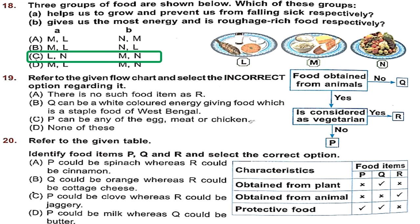Question 19: Refer to the given flow chart and select the incorrect option. The flow chart shows: food obtained from animals — if no, then Q; if yes, is it considered vegetarian? If yes, R; if no, P. Statement A says there is no such food item as R. But R is food obtained from animals that is also considered vegetarian — milk, butter and cheese come from animals but are considered vegetarian because their production does not involve killing any animal. So statement A is incorrect — the incorrect statement is option A.